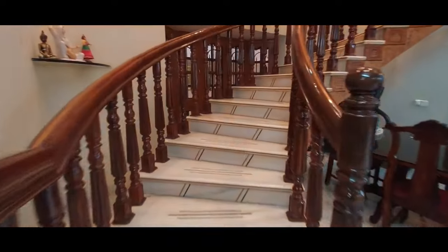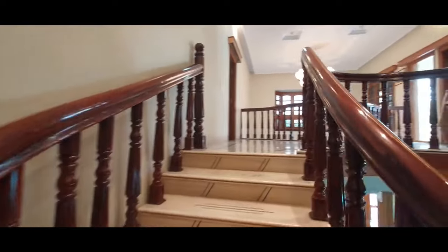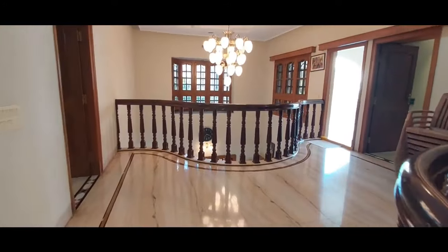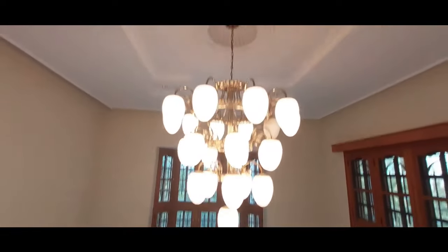In this duplex house there is an internal wooden railing staircase — very beautifully done. The steps are made of marble. Now let us see the first floor. The house has excellent white marble flooring. As soon as you climb the steps, there is a spacious hall. A dignified false ceiling design has been done, and a beautiful chandelier light has been placed on the ceiling.